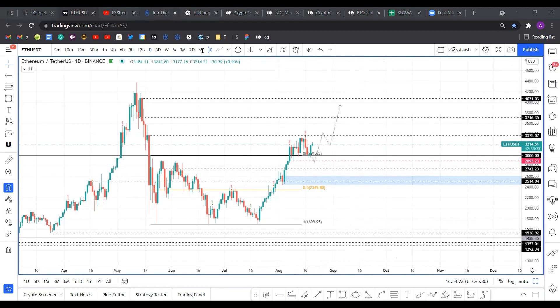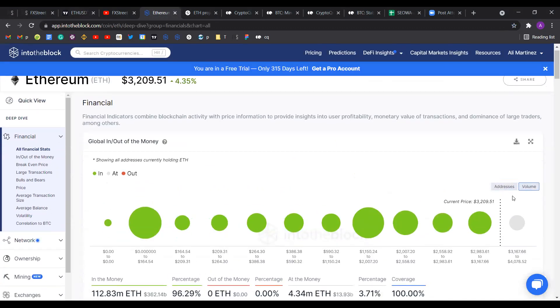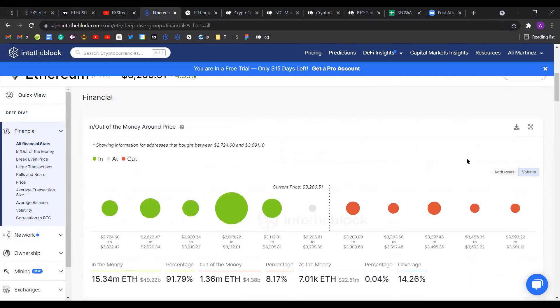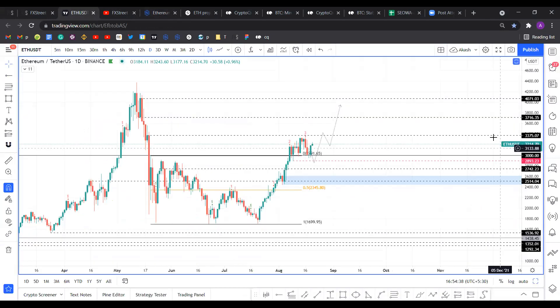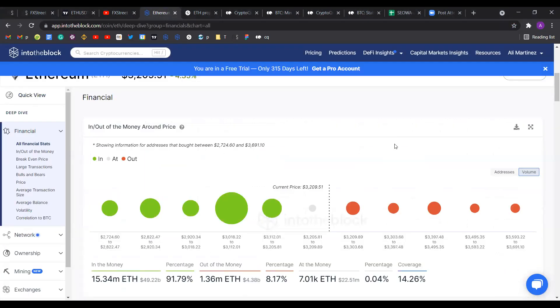From a longer-term perspective, Ethereum virtually has no significant resistance levels above $3,400. As you can see, anything beyond $3,400 is essentially a free-real-estate situation for Ethereum. So a new rally high faces little resistance.